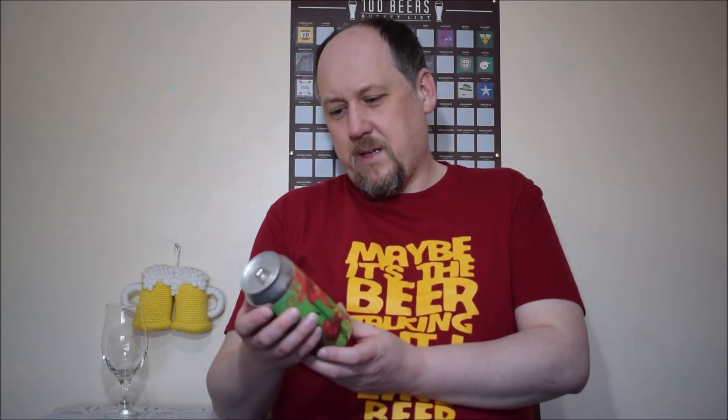I must admit that I bought this beer because of the label. It looks a little bit like old-fashioned, right? And on the other hand, it's interesting. Well done. Okay, let's open it and have a try.